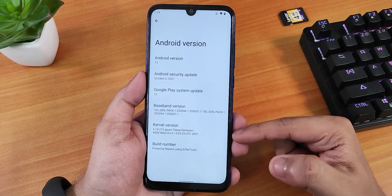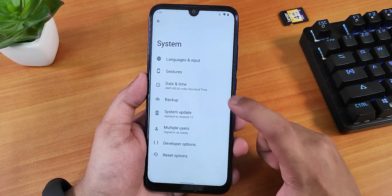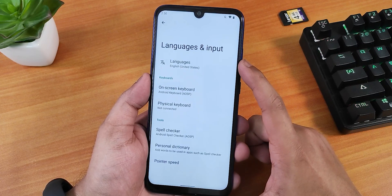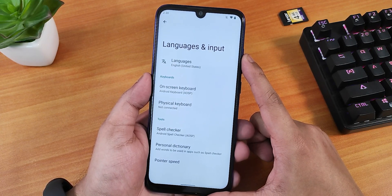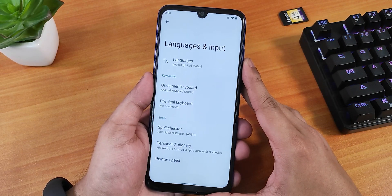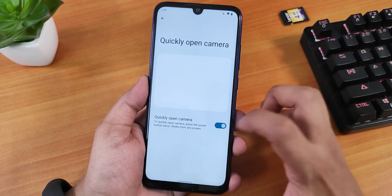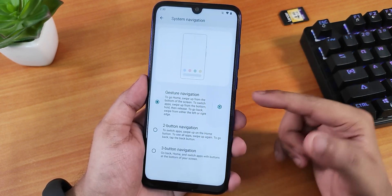The baseband version is shown here, and the stock kernel is the Azure Demons Plus kernel. There is a system updater in the system panel, though I'm not sure if it works. The stock keyboard is the AOSP keyboard, but you can install Gboard or others. In gestures, the quick-open camera works fine.